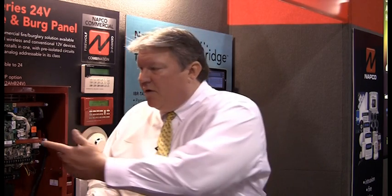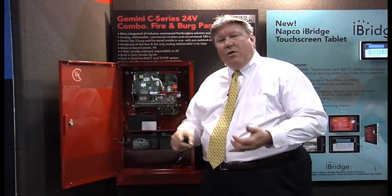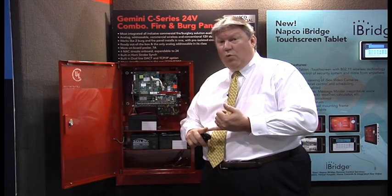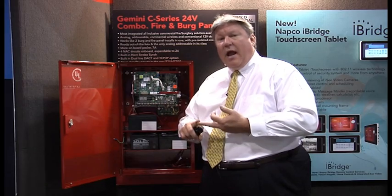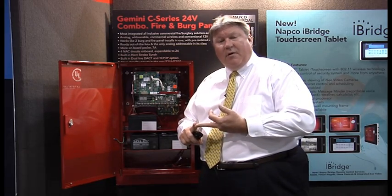As you can see the board here, we add burg to this panel by adding a burg module. You have wireless commercial UL burg, you have conventional burg, and you also have, for the first time, addressable burg.